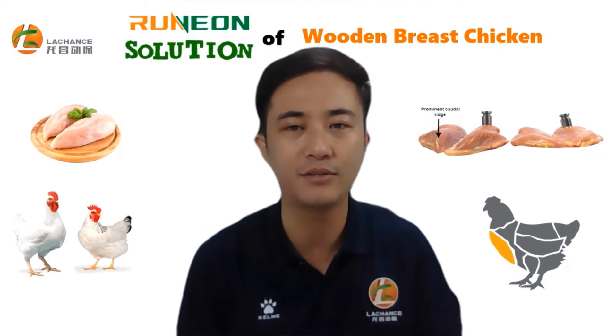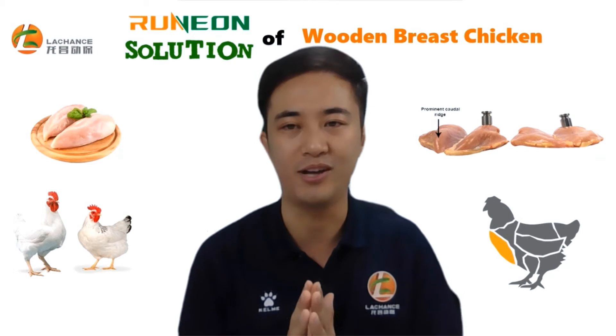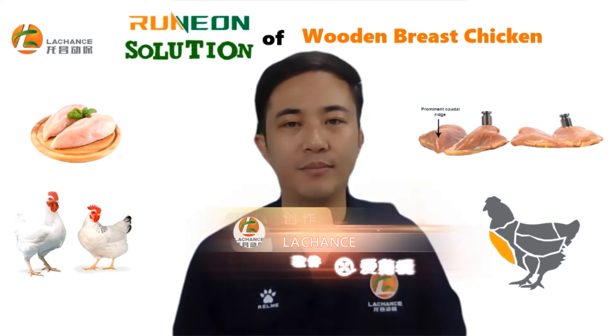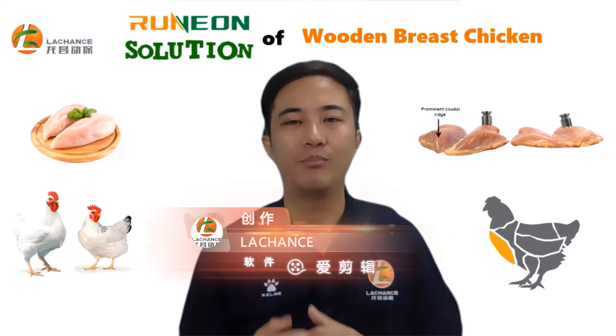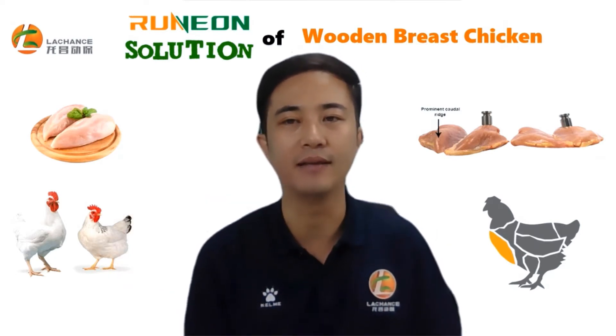Besides negative selection, rapid growth is a major factor for wooden breast. Rapid growth increases body burden, which will make the bird undergo a stage of high stress and poor health.